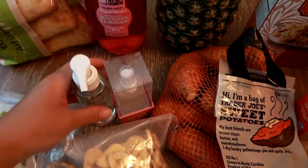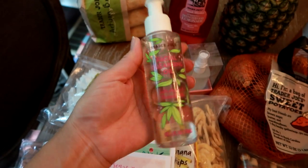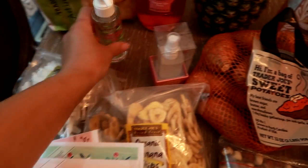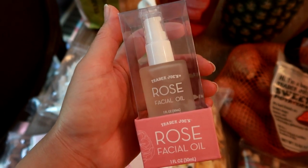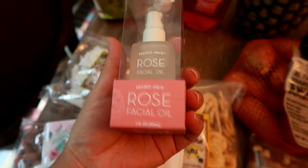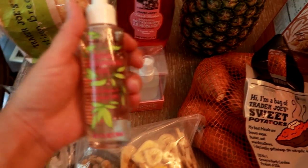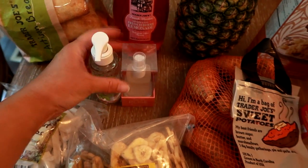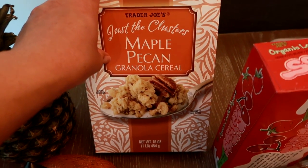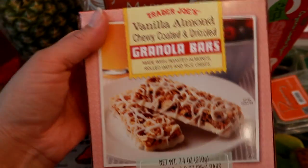I got a bag of sweet potatoes for roasting — we also throw these on the barbecue grill. For beauty items, I got the Trader Joe's facial cleansing oil with argan and coconut oil, which I'll use as step two of taking off my makeup. I also got the Trader Joe's rose facial oil, because I've been trying to take better care of my skin. Both were around six dollars, very inexpensive. I also grabbed the Clusters Maple Pecan Granola Cereal for yogurt toppings or for my husband.